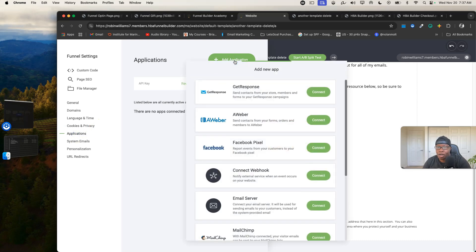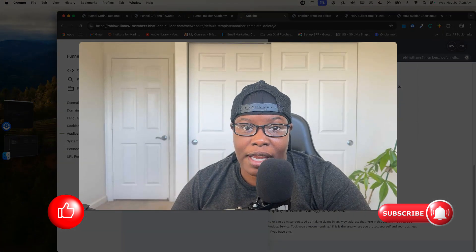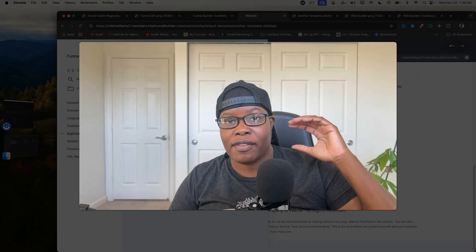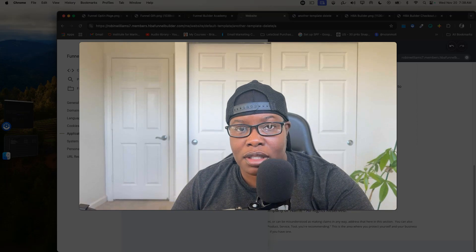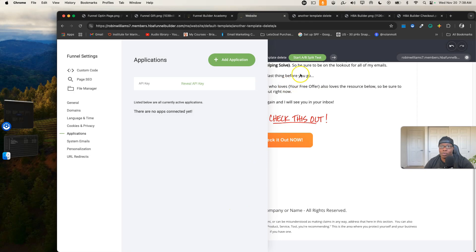All you do is put your domain in and connect it by copying two pieces of content onto your domain registrar — it's really easy. Adding applications like autoresponders is super easy too. I personally use GetResponse and Aweber; GetResponse is pretty easy, Aweber is even easier, but I love GetResponse so I stick with that one. Ultimately, all of this is glitch-free. Let me know if you have any questions and I'll hopefully have a full demo video soon.